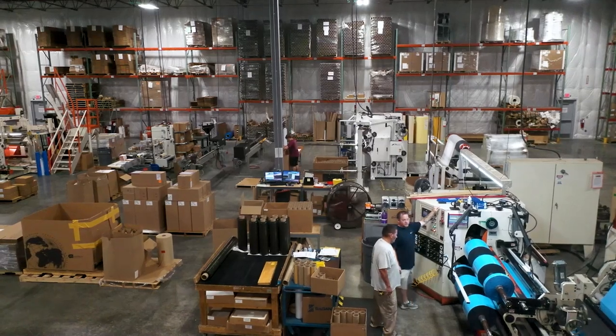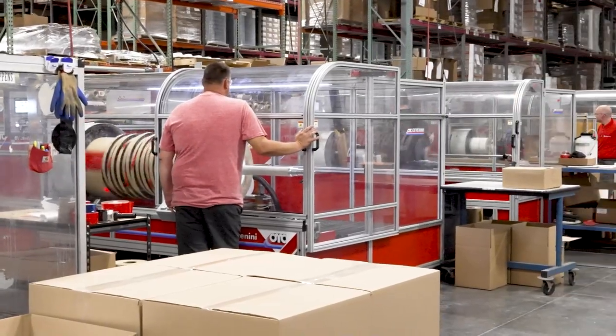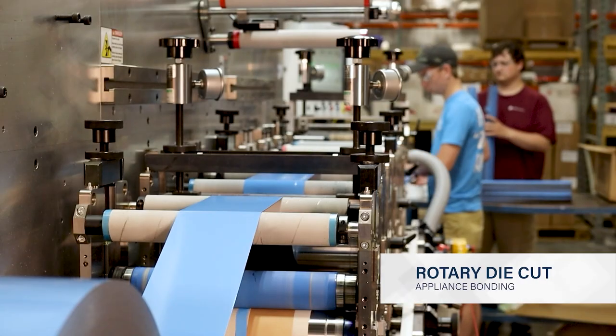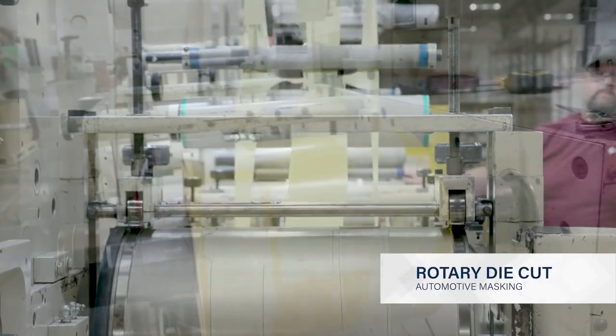Purchasing and rewind slitting jumbo rolls to your custom sizes saves you time and money. Lay slitting log rolls is a fast and efficient method for producing custom width rolled goods. High speed rotary die cutting is a fast and cost effective process for higher volume flexible materials to your exact dimensions.